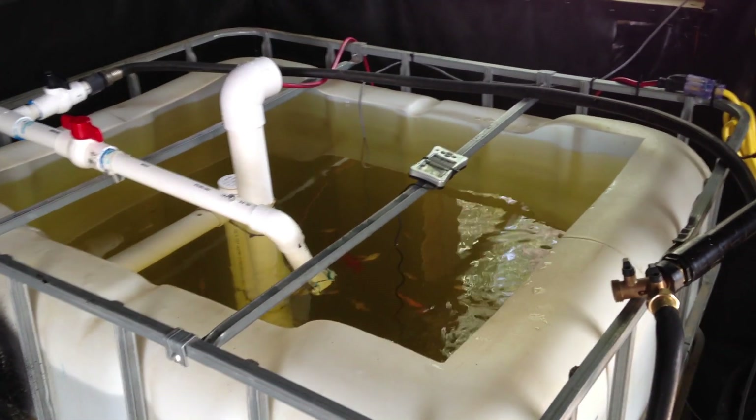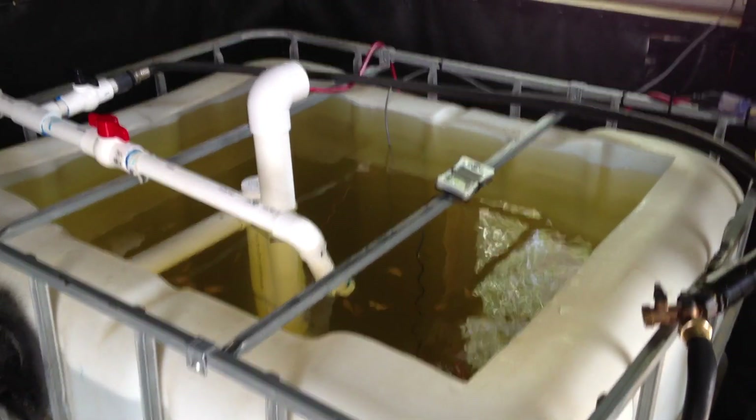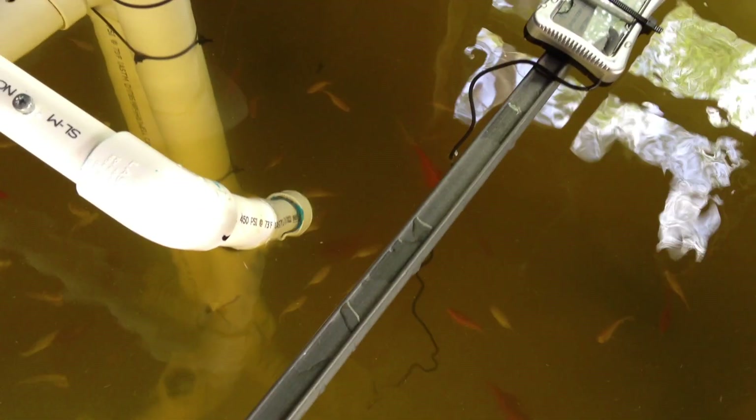Hello again, it's Brendan with Brendan's Aquaponics Farm. I just want to bring you an update. We're in mid-April here. I ordered tilapia, and so I've got the White Nile tilapia.